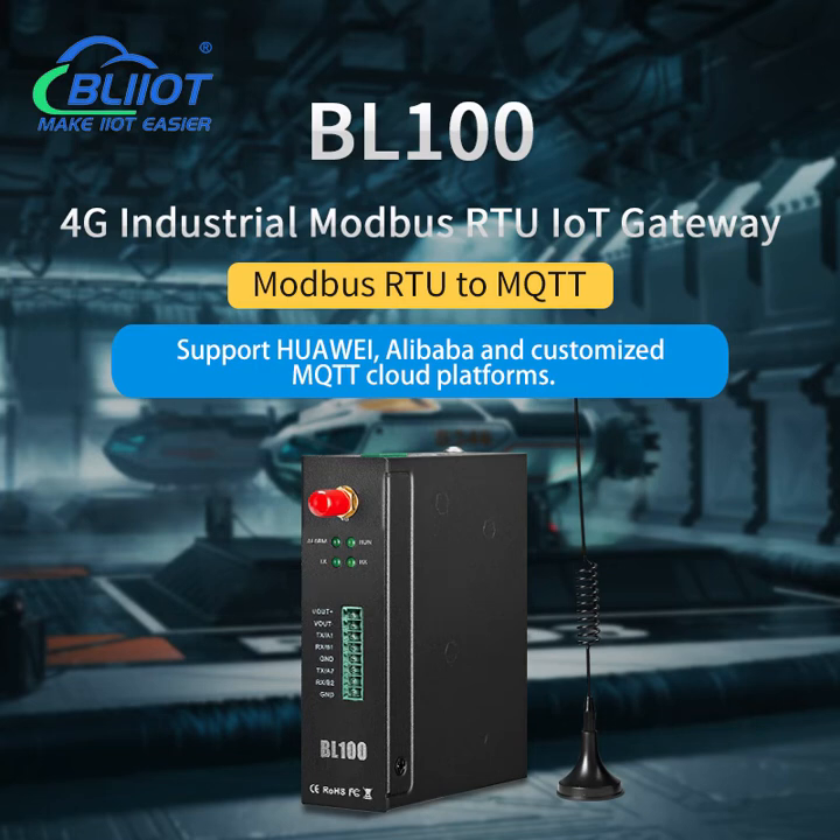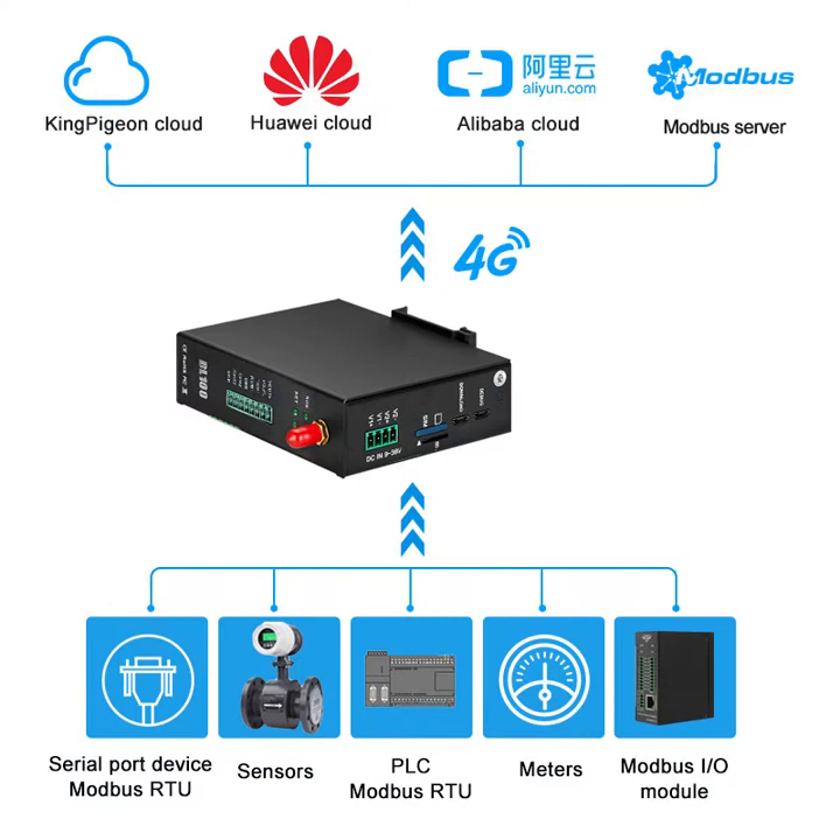BayLi Technology BL100 is an industrial IoT gateway which can be used to convert RS485 Modbus to MQTT protocol, then connected to a cloud platform through 4G network. It has one RS485 serial port and supports Huawei, Alibaba, and customized MQTT cloud platforms.